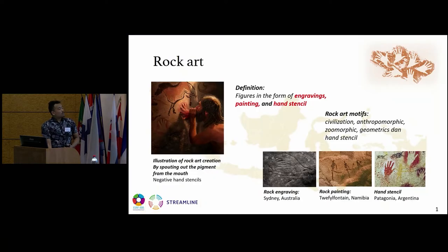First, we're going to talk about rock art. Rock art, as Dr. Emily mentioned before, is a figure in the form of engravings, in the form of paintings, and in the form of hand stencils. This is the illustration of rock art creation by spotting out the pigment from the mouth of the prehistoric artist. The rock art motif contains civilization, anthropomorphic or figure-like humans, and zoomorphic animal-like figures, geometrics or schematics, and hand stencils.